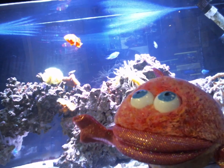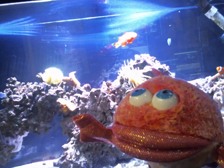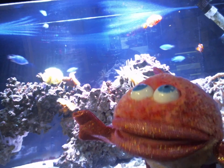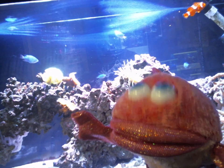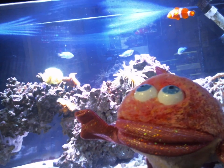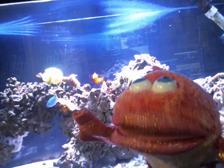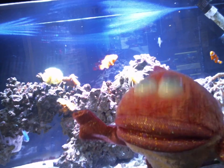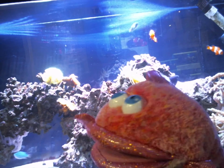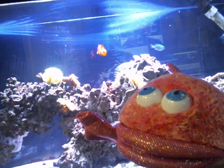The cool thing about it is that their mouth is actually their backside, too. Gross. And so these guys use those polyps in order to catch food and then move it into their mouth, eat it, and then it goes out the same way it came in. Fish don't do that.